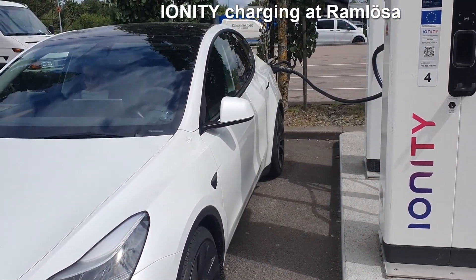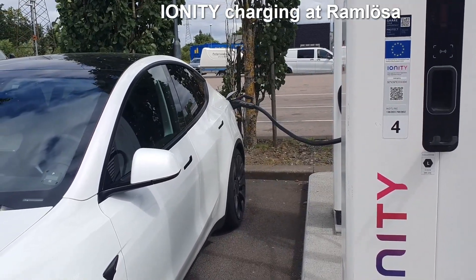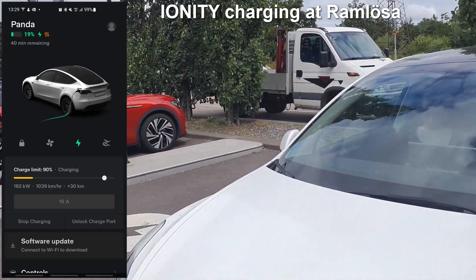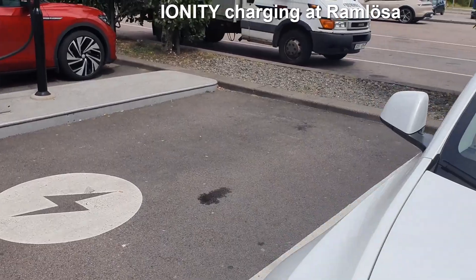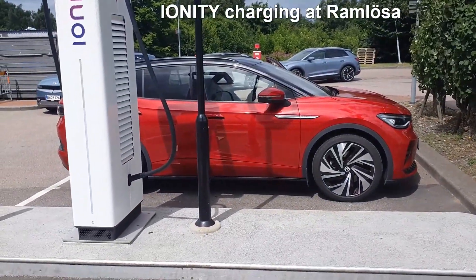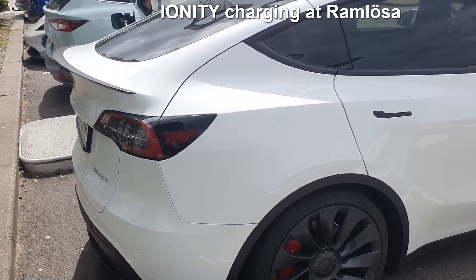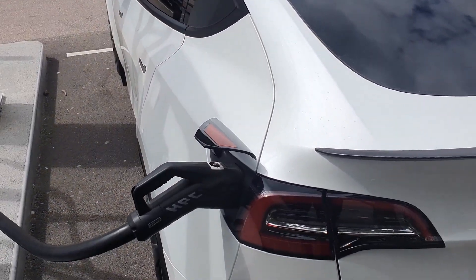Charging at Ionity Ramlösa in the south of Sweden — this is my first Ionity charging session. I managed to charge at a speed of 180 kilowatts, which is good, and that's with a cold battery. There are only six stations here and all of them are full, with a long tail of about 10 cars waiting. I'm charging with the Bonnet app from England, so this is a free charge for me, and it was very easy to start — just launched in the app and the handshake went fast.